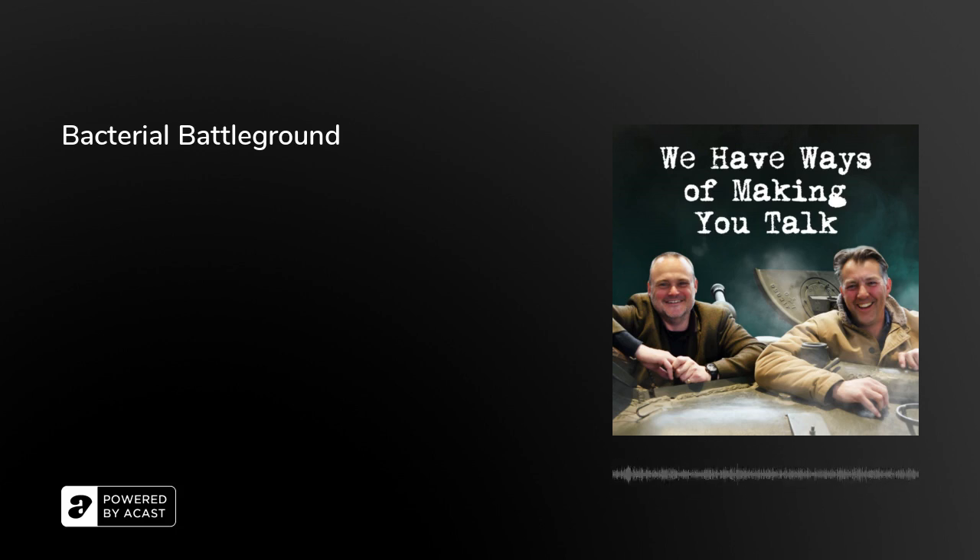Welcome to 'We Have Ways of Making You Talk' with James Holland. Today's special guest is Dr. John Tregonning, who works in the Department of Infectious Disease at Imperial College London and is the author of 'Infectious Pathogens and How We Fight Them.' Today we're talking about bacterial battleground and how medicine changed in the Second World War.